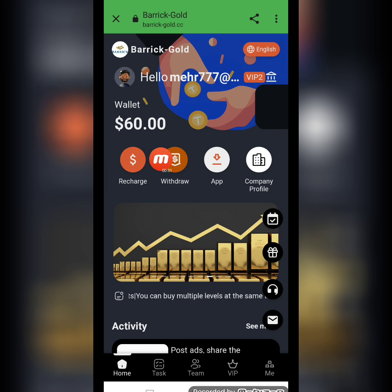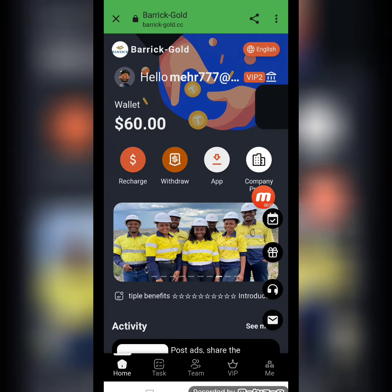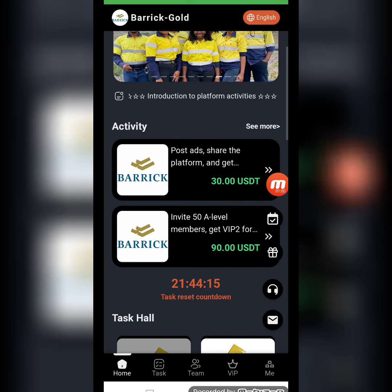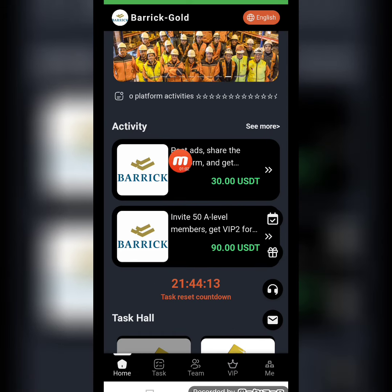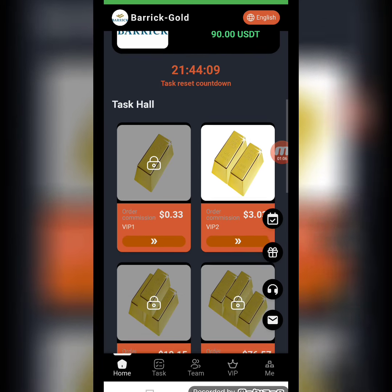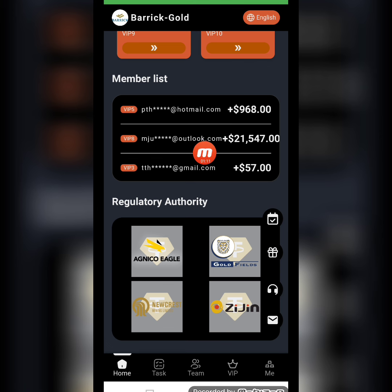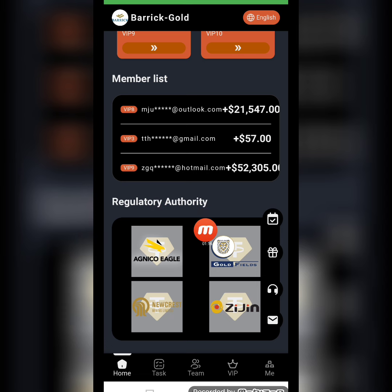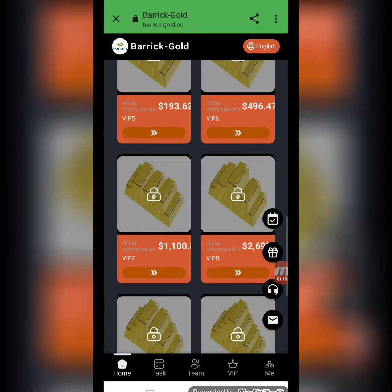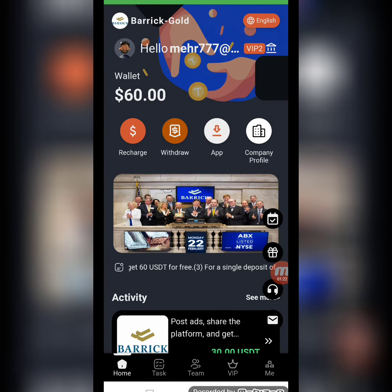The minimum deposit is 10 TRX and the minimum withdrawal is 2.2. When you register on this website, you will receive a 60 USD registration bonus. The app has sections for recharge, withdrawal, company profile, and you can download the app. There are different VIP levels and a task hall — you can open a level, complete a task, and earn a commission. You can also see information of people who have registered and successfully withdrawn from this website.